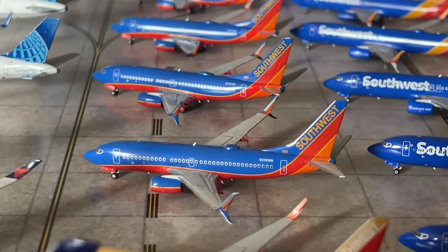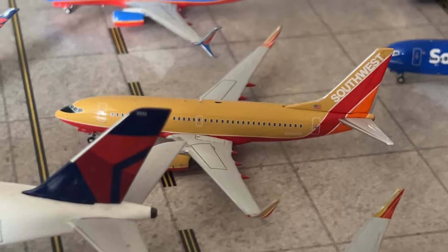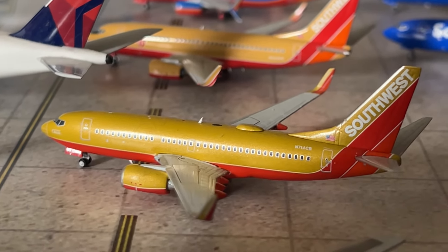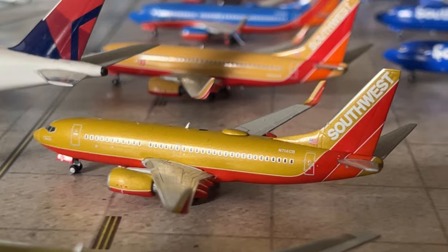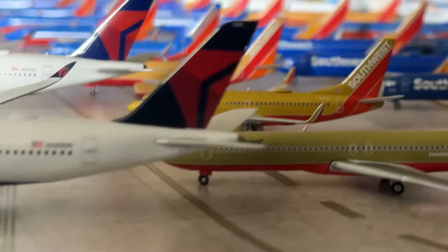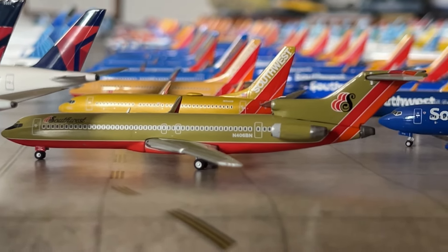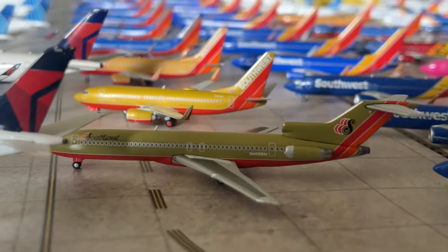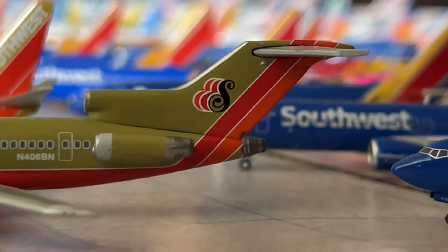We have the Desert Gold scimitar winglet 737-700 by Panda Models — the standard Desert Gold livery. We have a special variant — the Gemini Jets Southwest 737-700 Desert Gold, registration November 714 Charlie Bravo — a really bad Gemini mold. Hopefully NG or Panda will do a better quality version someday. We also have a new oddball in the collection — a brand new Southwest 727-200 in the green livery, a Gemini Jets December 2023 release. A lot of people don't know that Southwest briefly operated 727s. Really cool Southwest model — look at the S emblem on the tail.